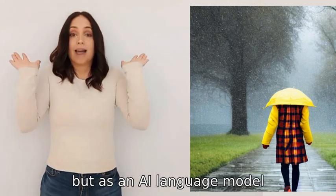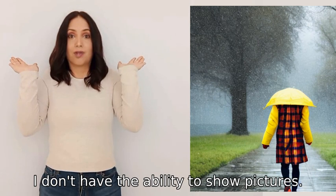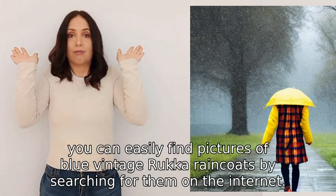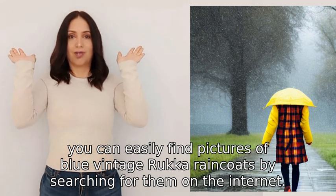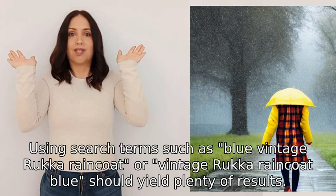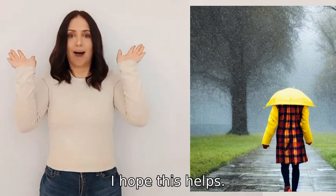I'm sorry, but as an AI language model I don't have the ability to show pictures. However, you can easily find pictures of blue vintage rucker raincoats by searching for them on the internet. Using search terms such as 'blue vintage rucker raincoat' or 'vintage rucker raincoat blue' should yield plenty of results. I hope this helps you.